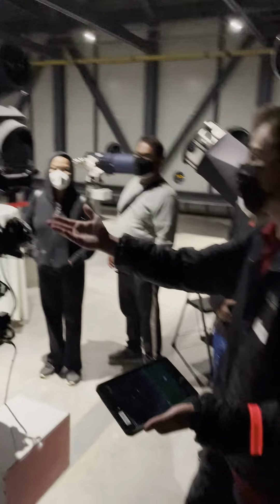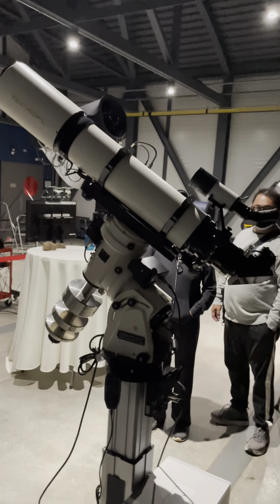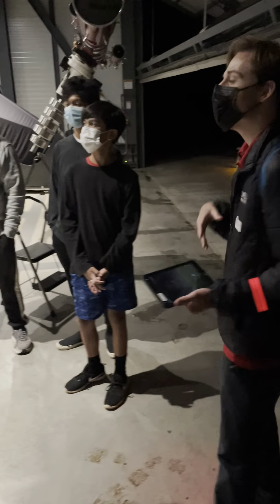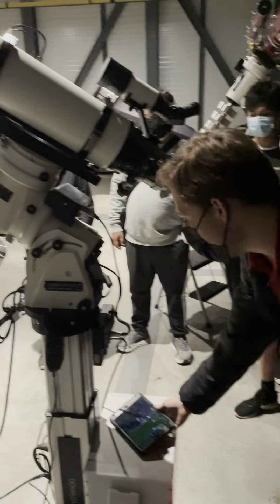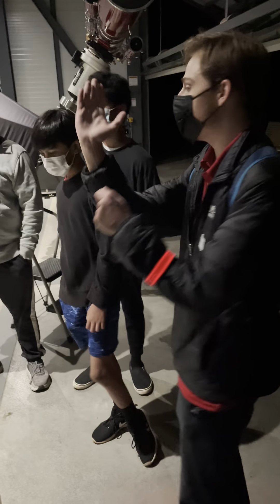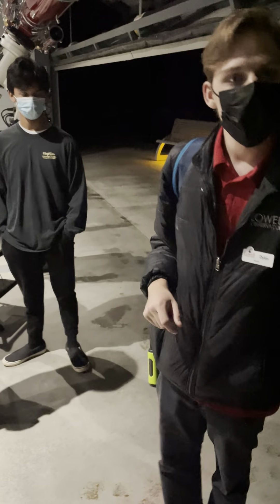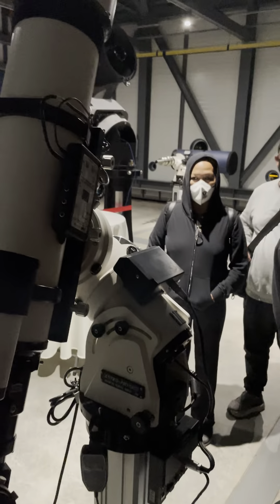We can't actually look because it's cloudy right now, and it's probably going to sprinkle a little bit, so we just want to keep the telescope safe. But that's how it moves, which is kind of cool — you can just tell it where to go. You can set the target and it'll follow it throughout the night. It'll move as the Earth moves to keep whatever you're viewing in the viewfinder, and this whole thing is automated to do that, which is super nice.